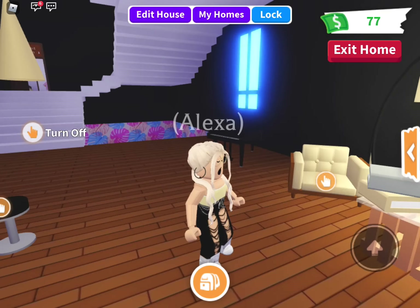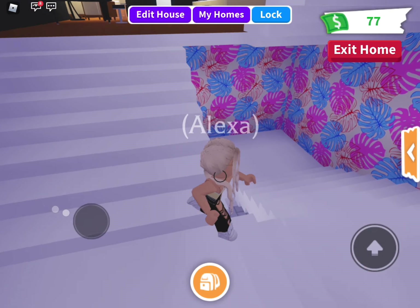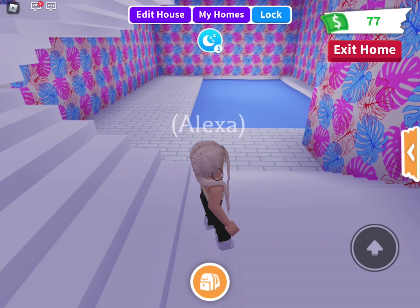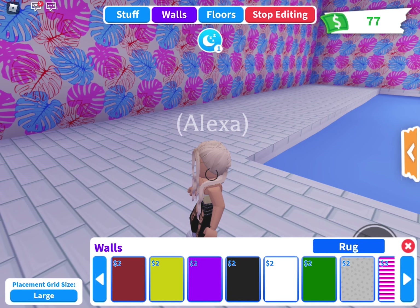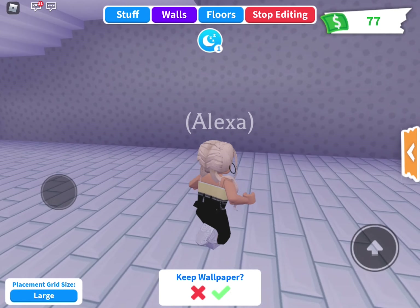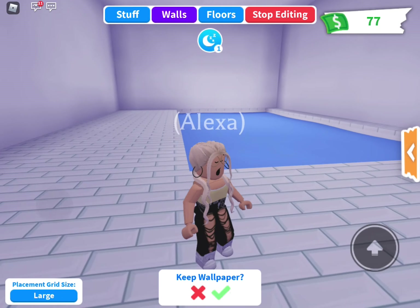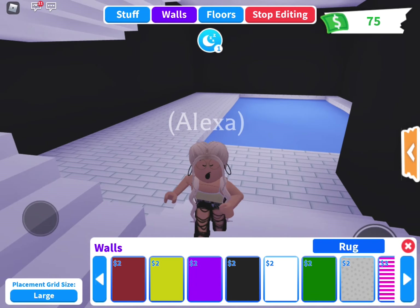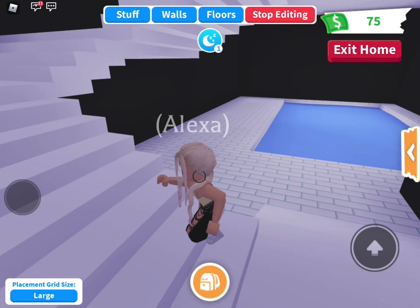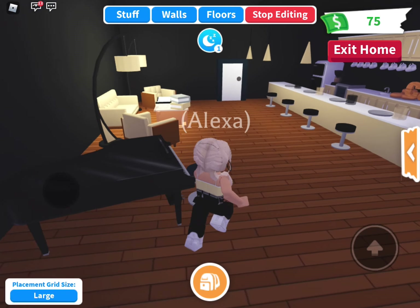I'm just now realizing I never decorated the pool area, so if these people want to go in a pool, that's too bad. I don't like these walls at all, so I think I'm going to change them. Oh wait, wrong one — oops. Actually that might be too much. Yeah, that's too much white. I think I want black. I like that — I'll decorate this later obviously.